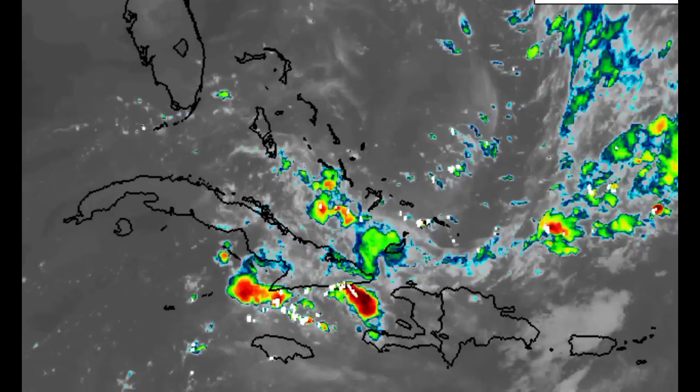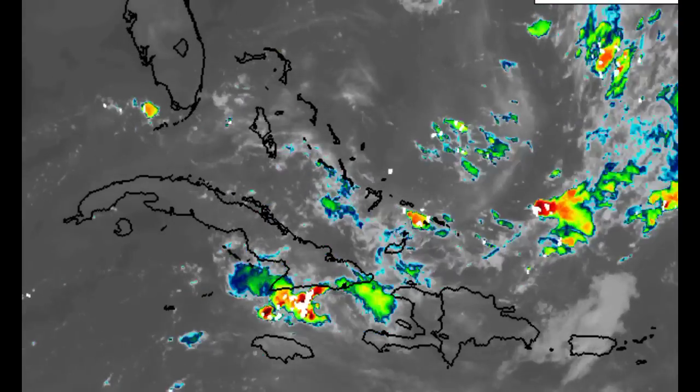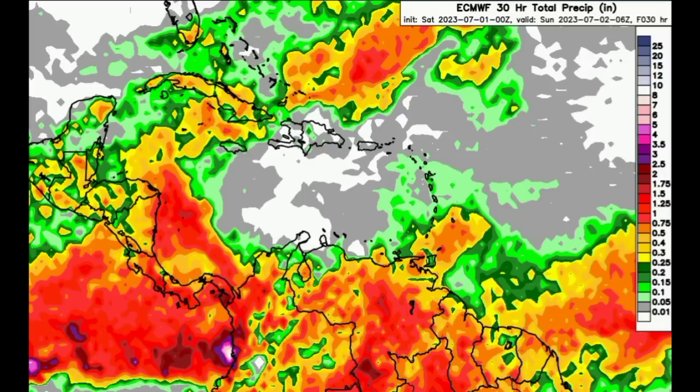Now let's go ahead and take a look at the rainfall total maps as we head throughout today. We can see here that the Euro model is expecting some substantial rainfall across most of northern South America. Most areas from Colombia going all the way to French Guiana are likely to be impacted by some rainfall activity, especially due to daytime heating. That helps to result in lots of instability, thus creating a favorable environment for afternoon rainfall, and that is what we've been seeing a lot of lately.